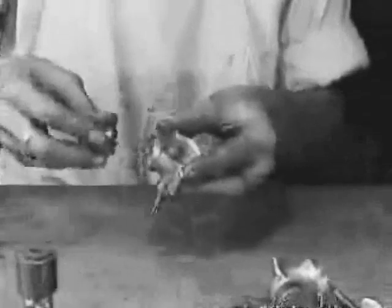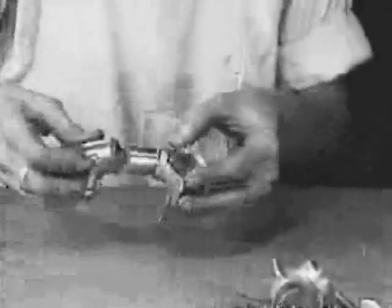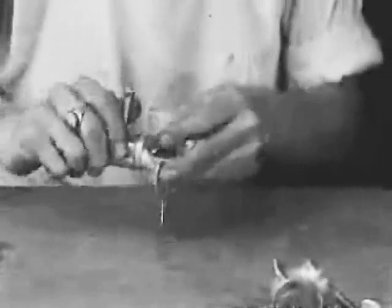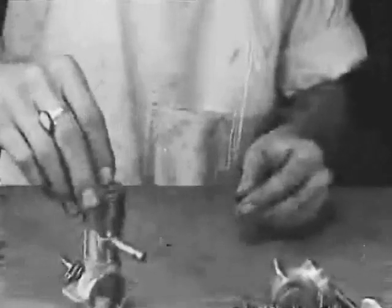First, the crankshaft is fitted into the crankcase. Next, the piston is slipped on. Then the cylinder is screwed tightly in place. Now the timing. And here's the world's smallest sparking plug.